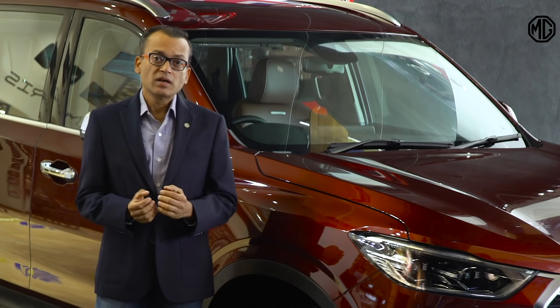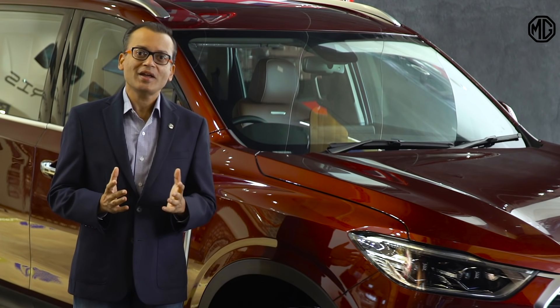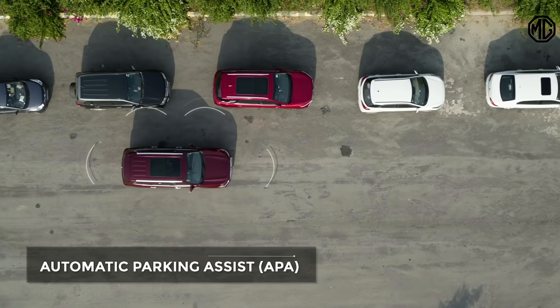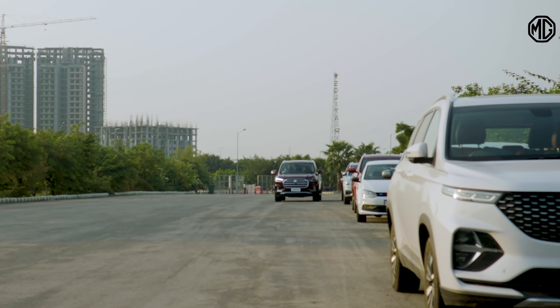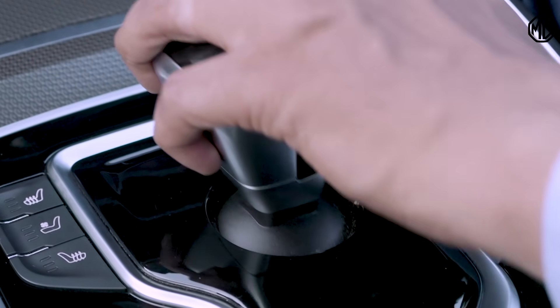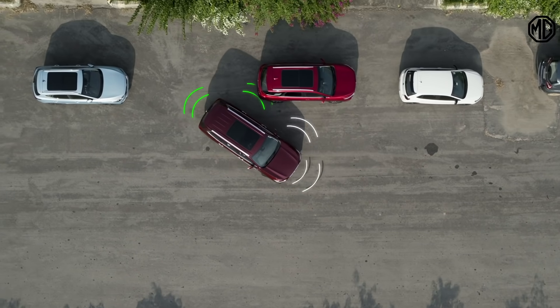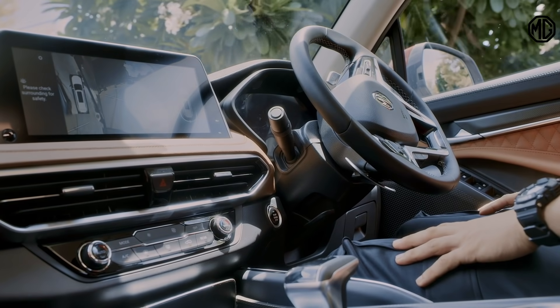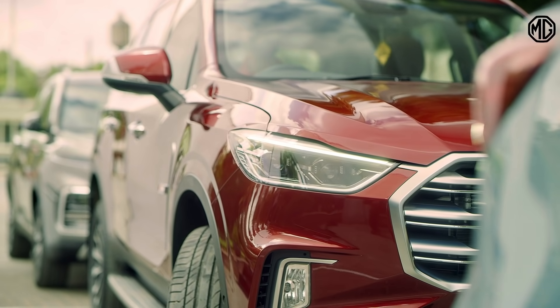Fifth is Automatic Parking Assist or APA. You can choose between vertical or parallel parking. The Gloster will start scanning the selected parking slot and will assist the driver in parking without touching the steering wheel, making it truly a hands-free experience and a complete wow.